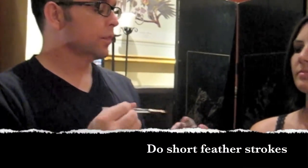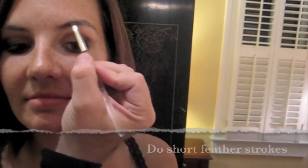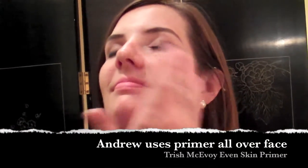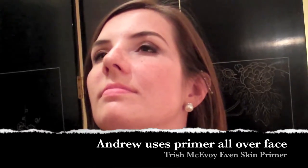The only stiff brush you want to use on your face is for your brows. A primer fills in pores and fine lines, and makes your foundation look perfect and stay on all day.